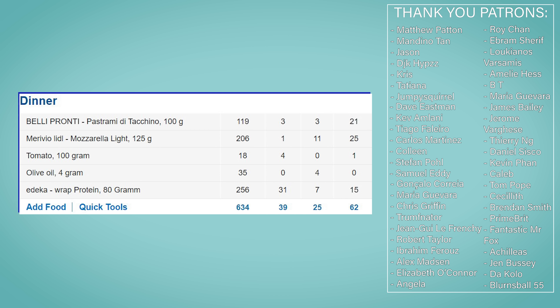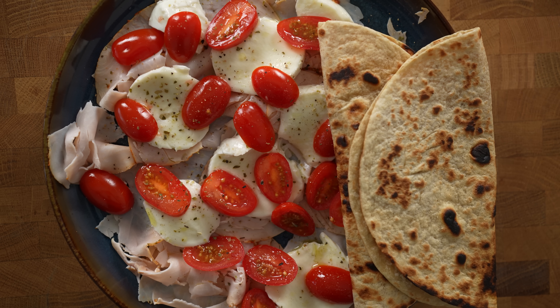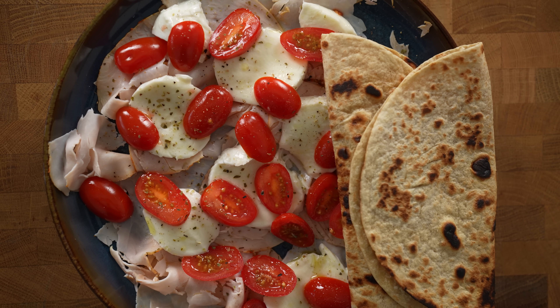My dinner comes in at 634 calories and 62 grams of protein. So my total daily macro intake is 2,264 calories, 195 grams of carbs, 72 grams of fat, and 213 grams of protein. As you can see, it's really not that hard to eat a lot of protein.